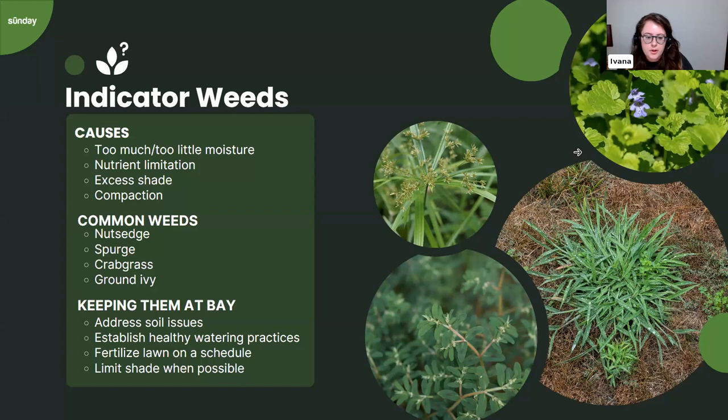Ground ivy is the same as creeping charlie. The approach is the same: limit shade, limit moisture, and hand pulling is often effective since it tends to come up all together.